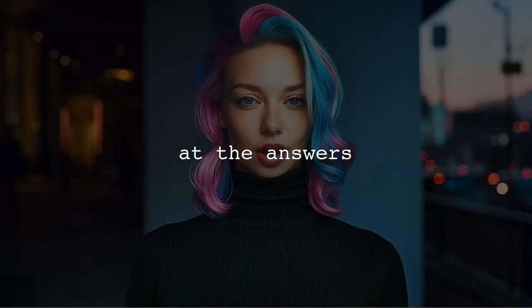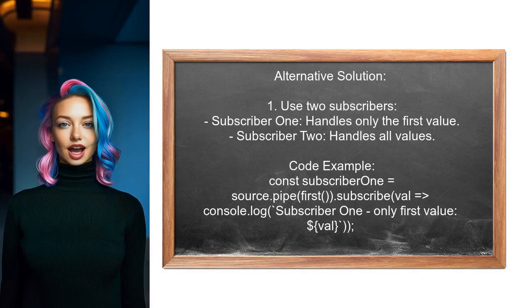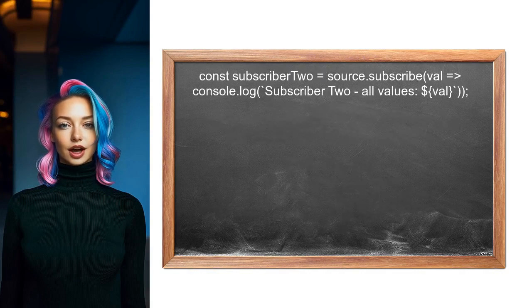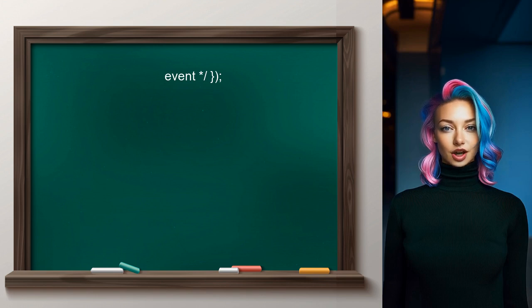Now let's look at the answers provided by other users. One user suggests using two subscribers to handle the first event differently while continuing to process the rest. The first subscriber captures only the first emitted value, while the second subscriber processes all emitted values. To implement a special handler for the first event and a common handler for the rest, the user recommends using the skip operator, which skips the first event for the second subscriber.